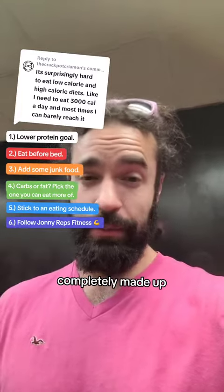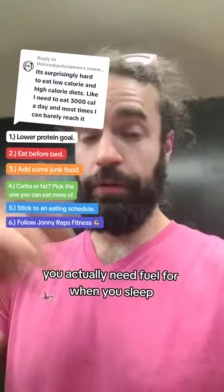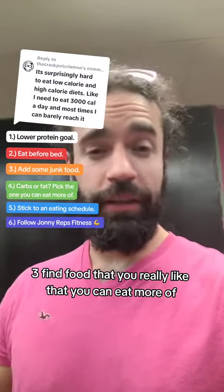Number two: eat before bed. The myth that foods you eat before you go to bed turn to fat is completely made up. If you're trying to bulk and gain muscle, you actually need fuel for when you sleep.